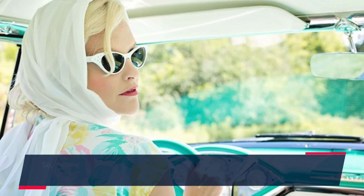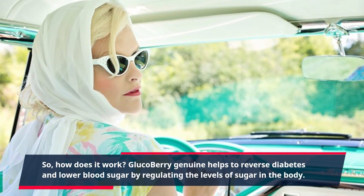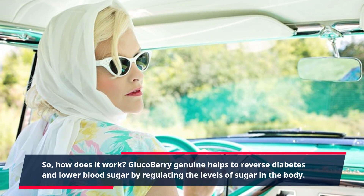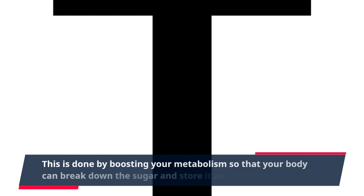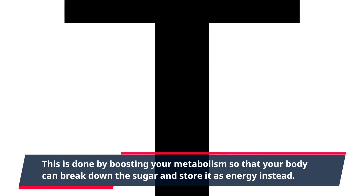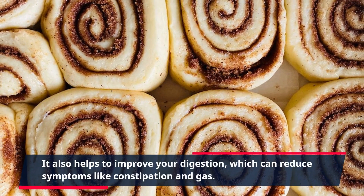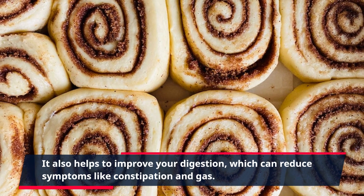So, how does it work? Gluco Berry Genuine helps to reverse diabetes and lower blood sugar by regulating the levels of sugar in the body. This is done by boosting your metabolism so that your body can break down the sugar and store it as energy instead. It also helps to improve your digestion, which can reduce symptoms like constipation and gas.